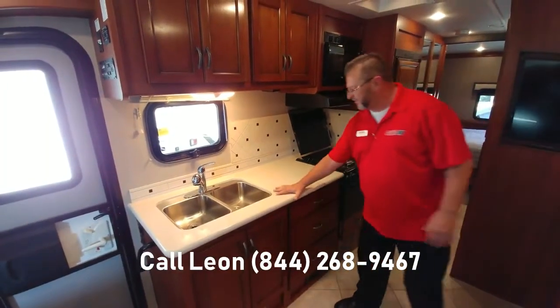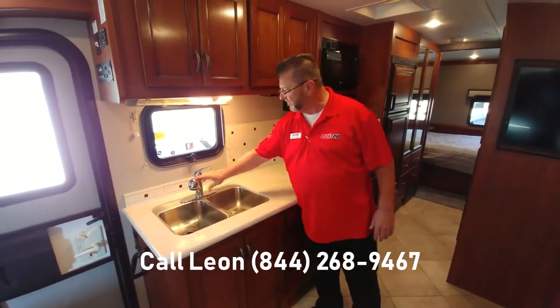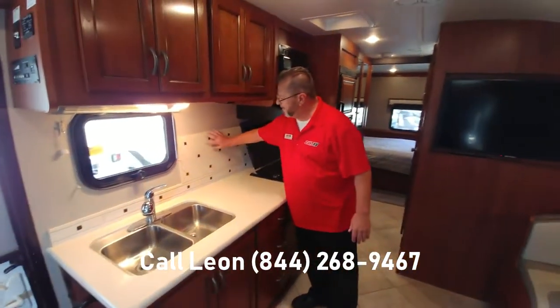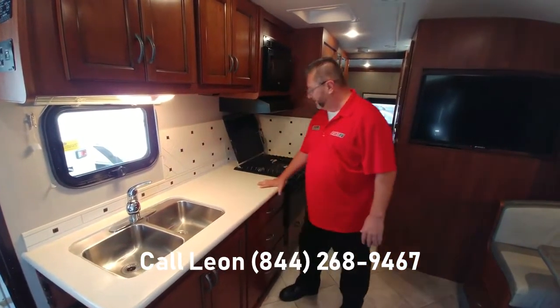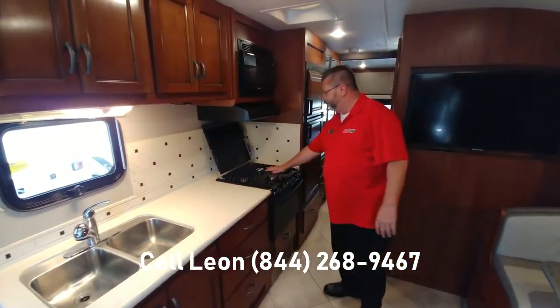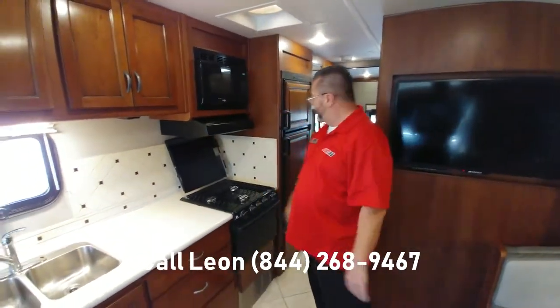The galley features a solid surface countertop, a below-counter stainless steel sink, and a designer faucet. You have a real tile backsplash — not just wallpaper that looks like a backsplash. An actual oven, a nice three-burner stove top, and a microwave to get all your cooking needs done.